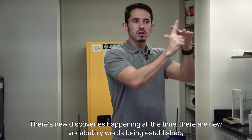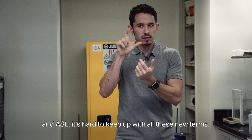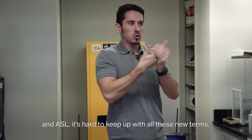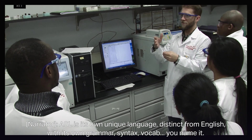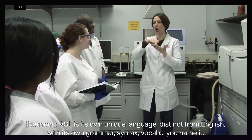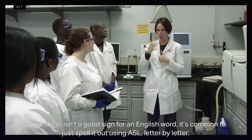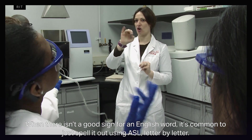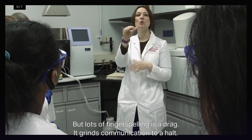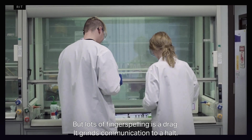There are new discoveries happening all the time, new vocabulary words being established, and ASL is hard-pressed to keep up with all these new terms. ASL is its own unique language, distinct from English, with its own grammar, syntax, and vocabulary. When there isn't a good sign for an English word, it's common to just spell it out using ASL letter by letter — but lots of fingerspelling is a drag. It grinds communication to a halt.